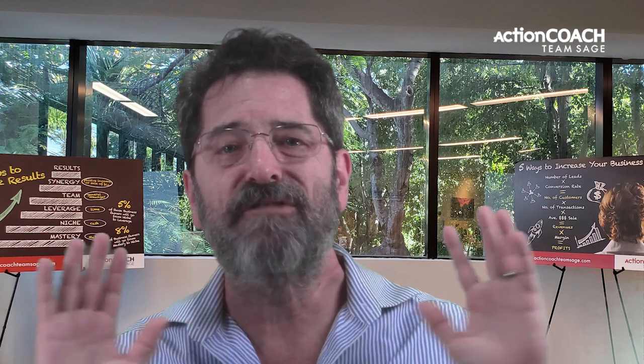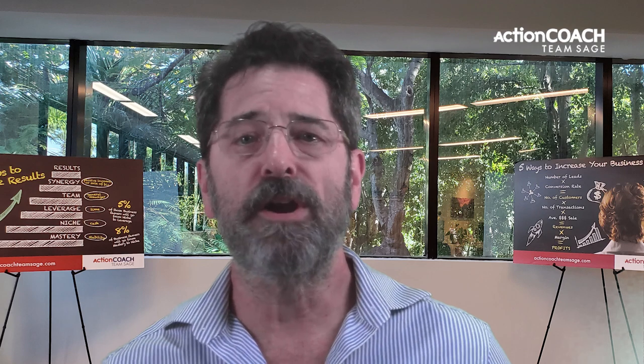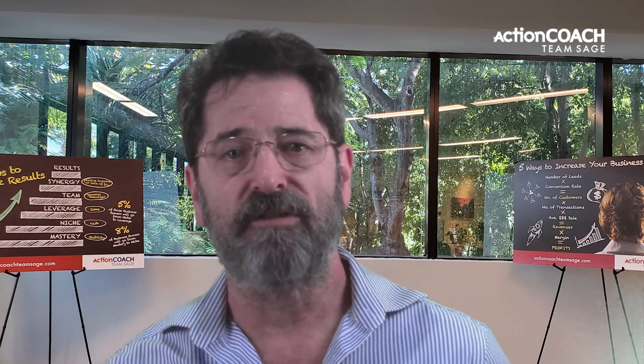This is a tremendous opportunity to go even deeper into these ideas. You can also register by going to www.businesssuccess.group/scalinglive. That's www.businesssuccess.group/scalinglive.